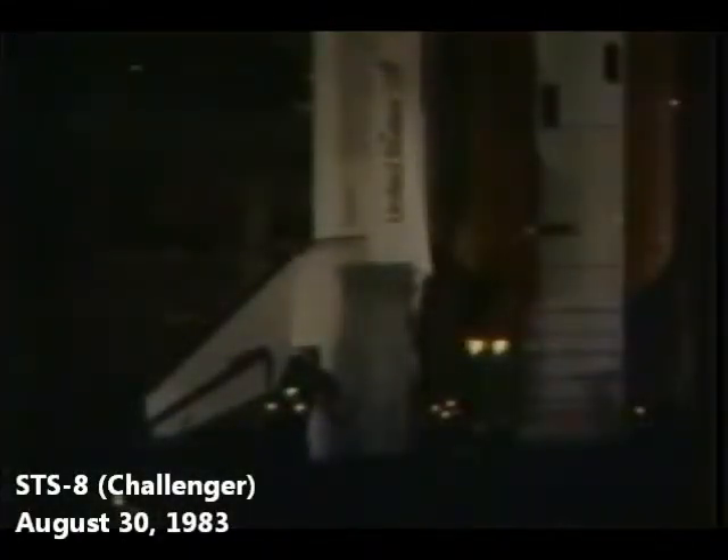T-minus 11, 10, 9, 8, 7, 6, 5. We have engine start. 2, 1, we have ignition, and we have liftoff. Liftoff, 32 minutes after the hour, and the shuttle has cleared the tower. Roll program. Roger roll, Houston confirmed, good roll program. Standing by for main engine throttle down and control structural loads on Challenger during max Q, the period of maximum rhythm and vibration.